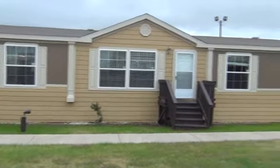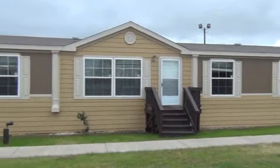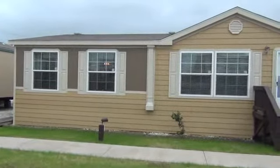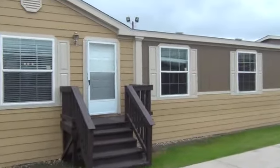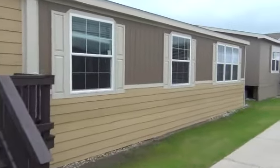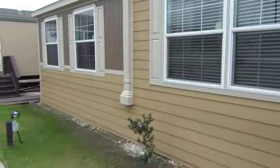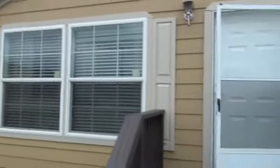This home is our model 3377 constructed at our Lancaster, Texas facility. This is a huge home for the family that needs a lot of space. It's a 32 by 80, features four bedrooms, two baths, two living areas, and a lot of nice large windows. On the outside, this does have the upgraded exterior with the columns and smart panel lap siding with a 50-year warranty, a 20-year warranty on the shingles, and a seven-year warranty on everything in the home. Steel front door with the storm slider.